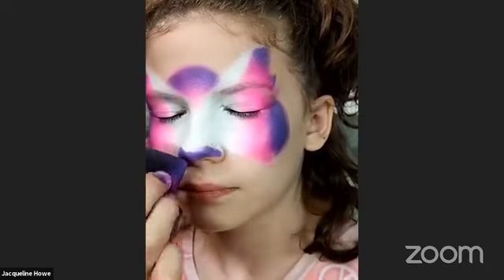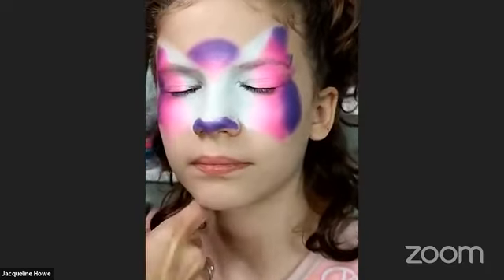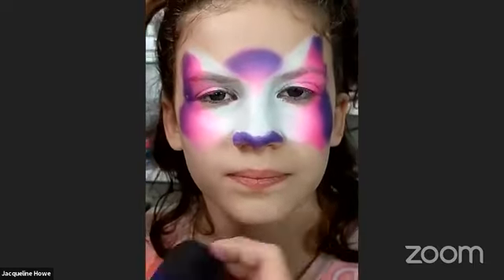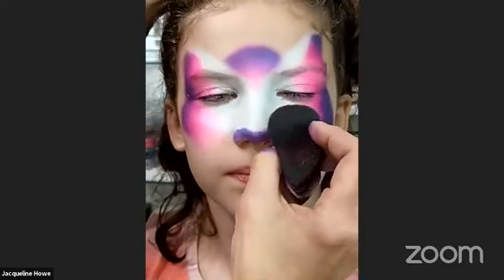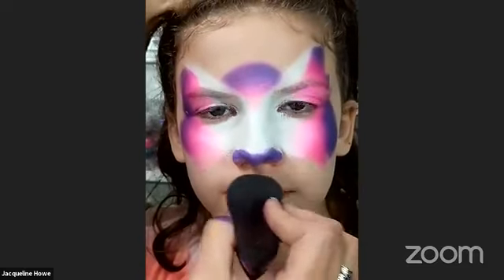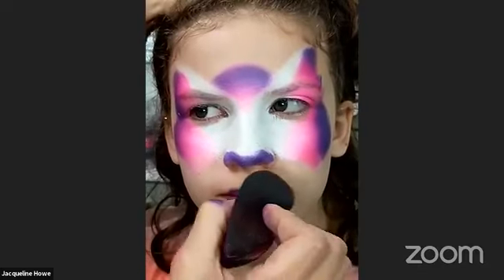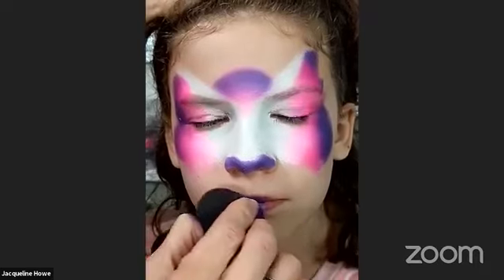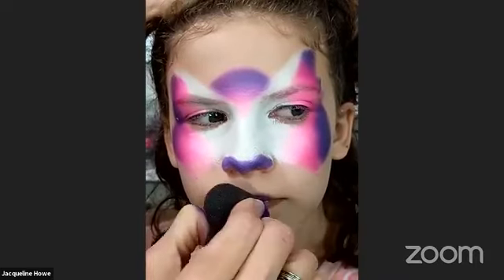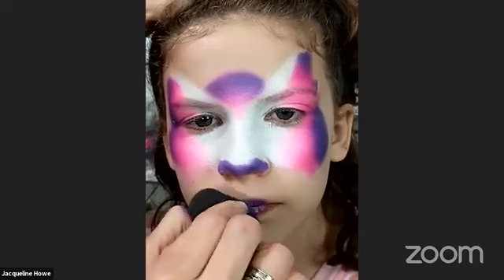I just threw that purple right there on her nose. I'm just using the purple on the tip. I can even use that on her lips — I'm using one sponge per child, so sometimes I do that if I just put a little pink on there. I might go back later and do it better, but sometimes on the job when I'm in a hurry I'll just do that.